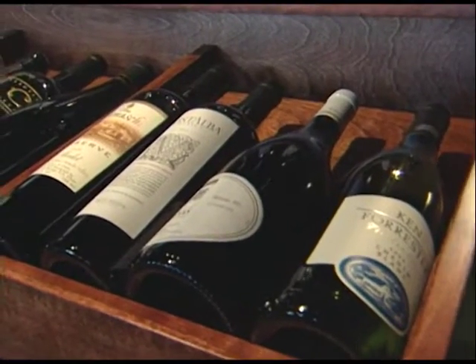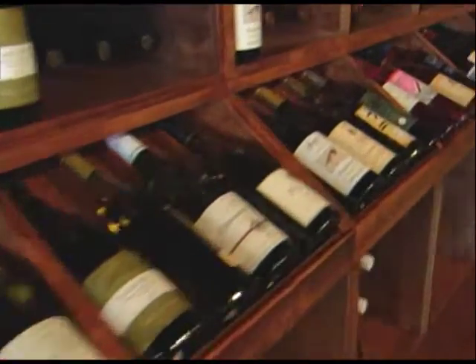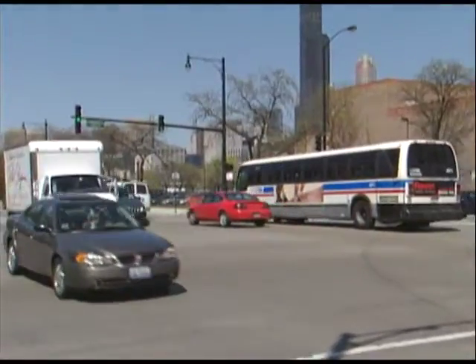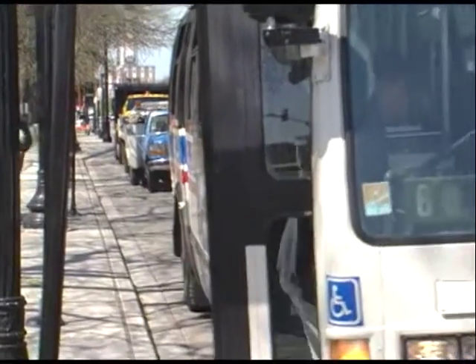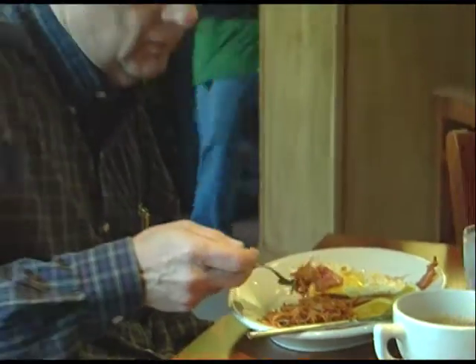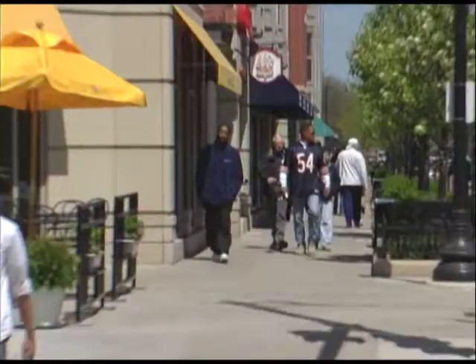You never walk out of Lush disappointed because you know you like what you bought. So step on board the number 8 Halsted bus and head to University Village — where you can enjoy a big breakfast, a good book, and a unique glass of wine while exploring one of Chicago's hottest new neighborhoods.